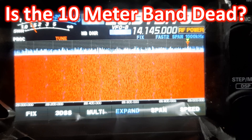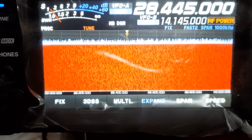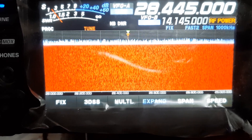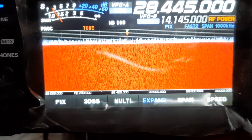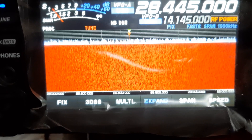But now look at the waterfall display on 10m in my radio — not a single signal is seen. I have been noticing this for several weeks or months now and started enquiring with multiple friends, both locally and DX, over online forums. Many have told me that their experience is also the same.